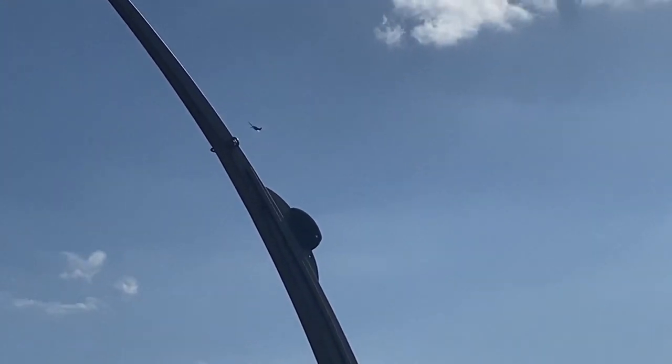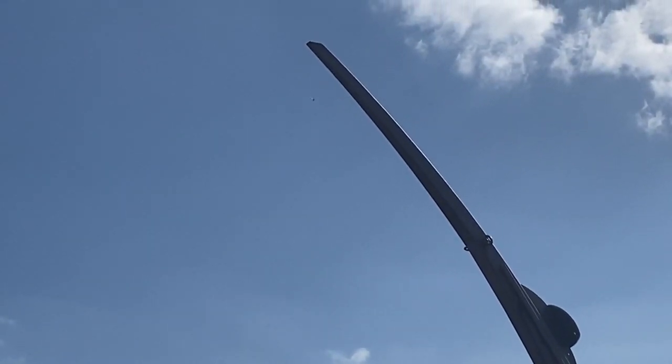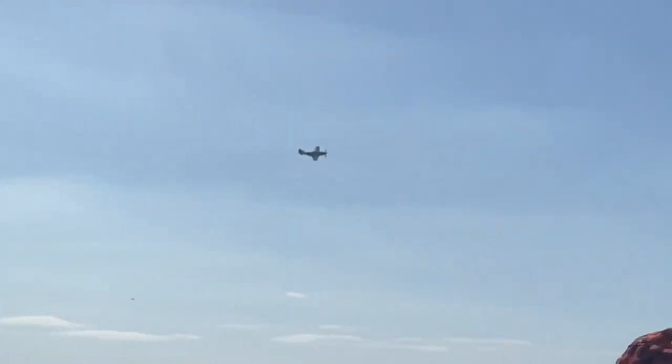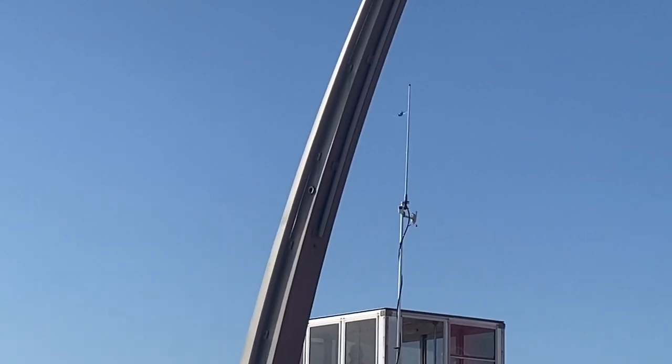I'll ask the question: is the best one in the world the Spitfire or the Mustang? Ladies and gentlemen, Alistair Stegg-Williams, T51D Mustang.